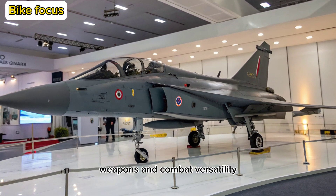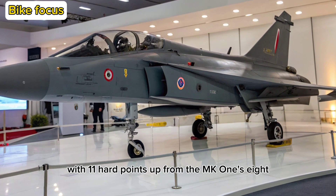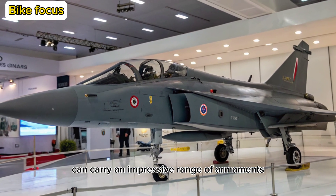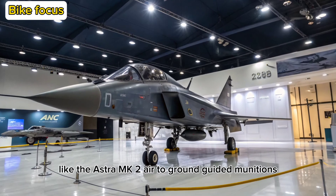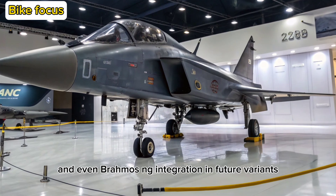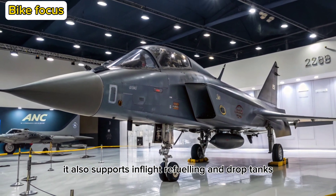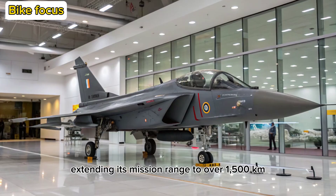Weapons and Combat Versatility: With 11 hardpoints, up from the MK1's 8, the Tejas II Malawian Quachas can carry an impressive range of armaments. This includes beyond-visual-range missiles like the Astra MK2, air-to-ground guided munitions, precision bombs, and even BrahMos-NG integration in future variants. It also supports in-flight refueling and drop tanks, extending its mission range to over 1,500 km.